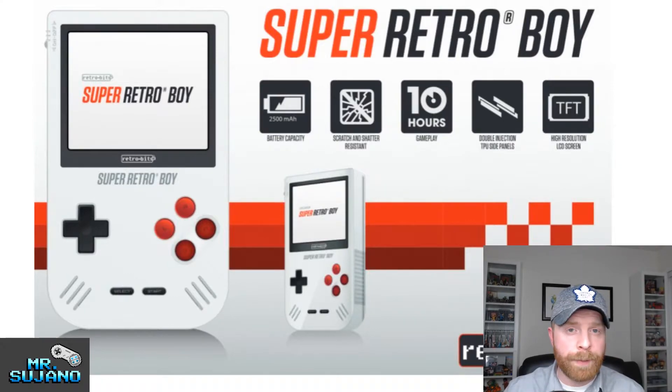The Super Retro-Boy looks far less like a regular Game Boy than the Ultra Game Boy by Hyperkin. It has four buttons, plays Game Boy, Game Boy Color, and Game Boy Advance games at a price of $79.99 — whenever it comes out. So I'm not sure, but hopefully they can figure out the trademark issue and get this released.